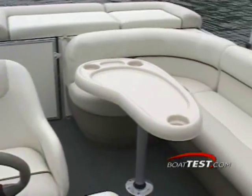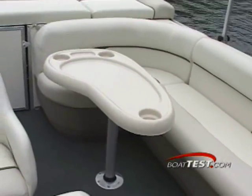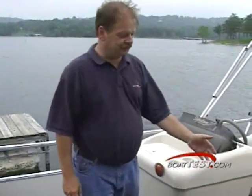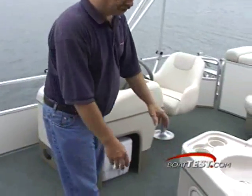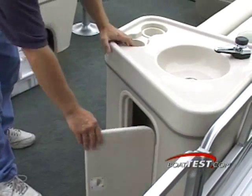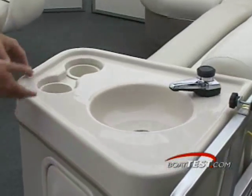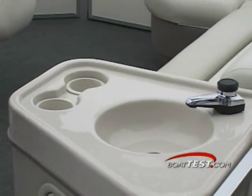The stern section is as generous as the bow with a comfortable and roomy wrap-around bench seat with storage beneath. In the entertainment center, up to five gallons of fresh water in two separate containers are easily kept underneath. Of course, you've got your sink and a pump for fresh water, two cup holders, and just enough space to fix that sandwich or cocktail.